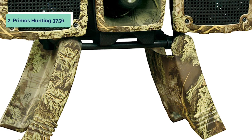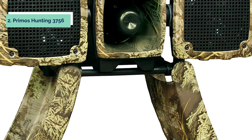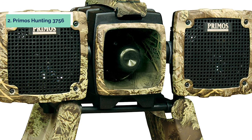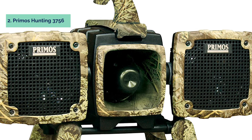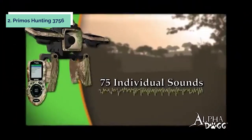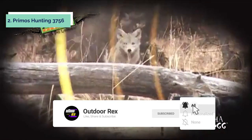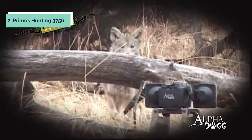At number 2, we have the Primos Hunting 3756. The Alpha Dog electronic predator call is the top-of-the-line predator call from Primos. It has a remote control that allows you to adjust volume and tone, as well as which calls you want to use. The speaker system rotates 180 degrees, so you can shoot in any direction and still be heard clearly. This unit is waterproof and shock-resistant. Primos also makes an electronic remote control that will run the Alpha Dog — this small wearable remote has a 100-yard range.